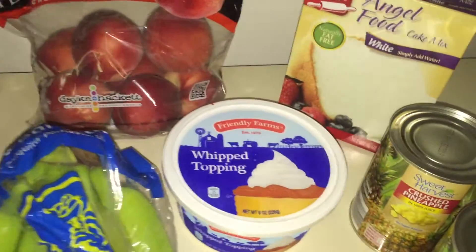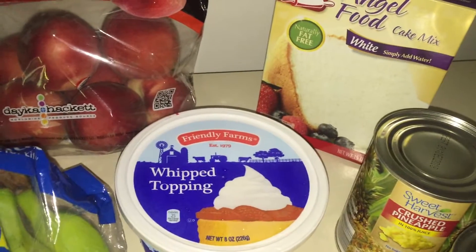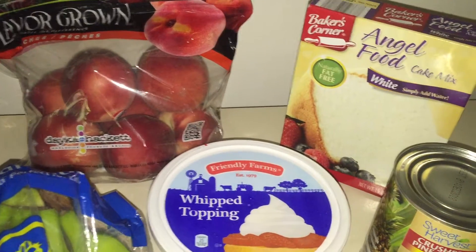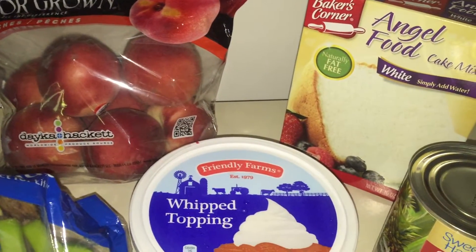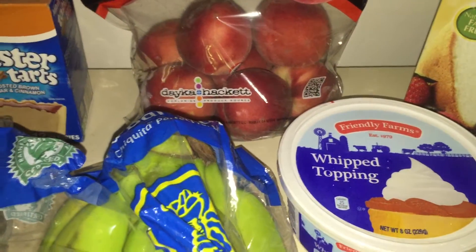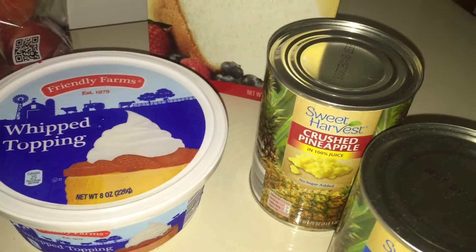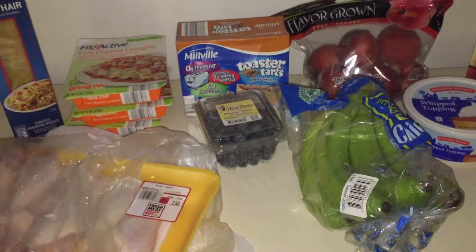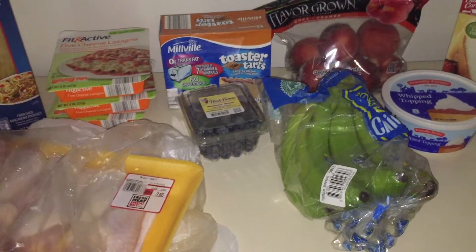I'm making another angel food cake with crushed pineapple and whipped topping for a potluck again this week — everyone loved it last time, so we're making it again. I'm actually going to do a video on how to make it. The angel food cake was $1.99, the whipped topping was 79 cents, and the crushed pineapple was 99 cents. I also got a can of pineapple chunks because for the chicken I'm going to make a teriyaki with brown rice and pineapple.